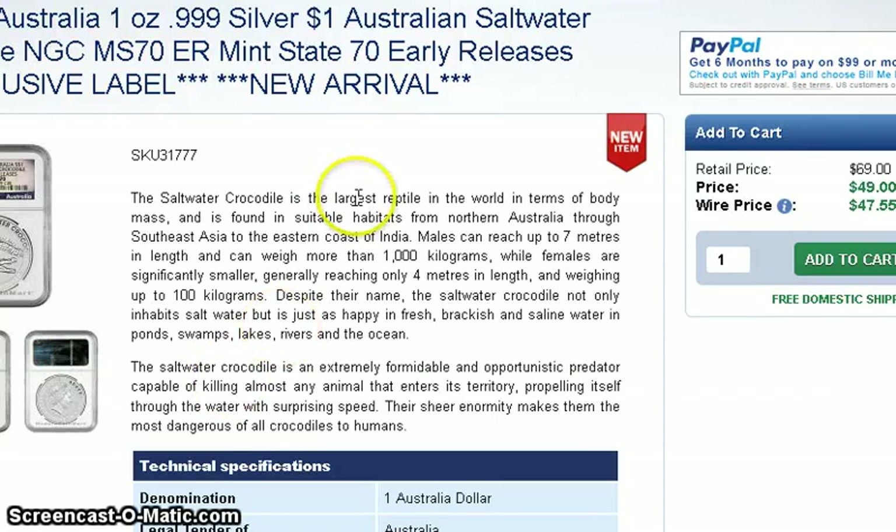Today I have some new release updates. This Australian saltwater crocodile coin, NGC MS 70 early release, was on their eBay store for $59 but now they're asking $49, so I think this is a decent deal. A lot of people have reported that when you buy the tube there's a little space on top, so during shipment it rattles and damages the coin. I checked the population report and there are over 250 of them.